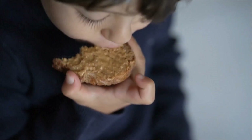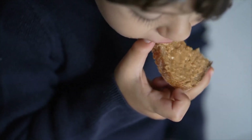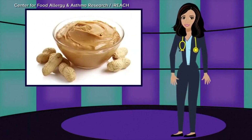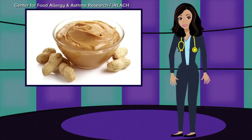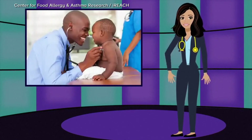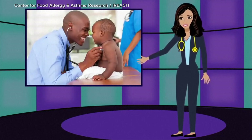The study's authors say this simple approach could prevent thousands of peanut allergies each year. Now we have an opportunity to prevent peanut allergy — an often lifelong and severe food allergy — and pediatric clinicians are essential to making this happen.